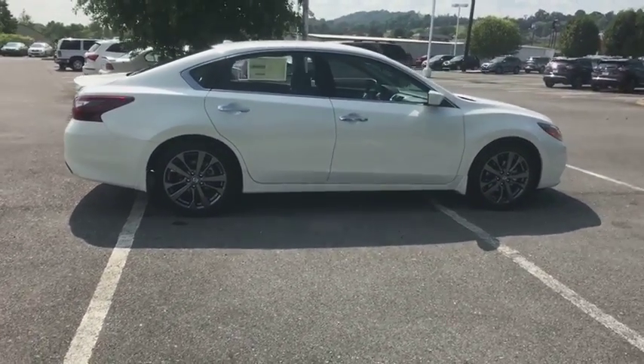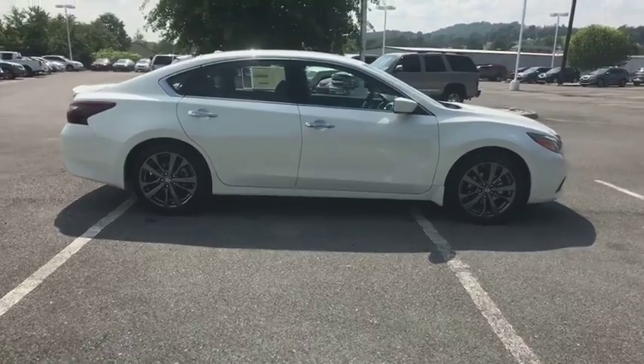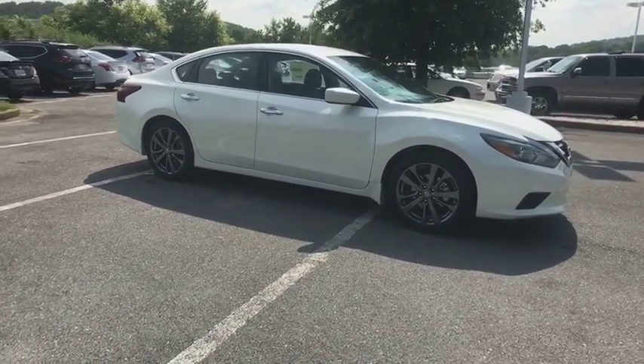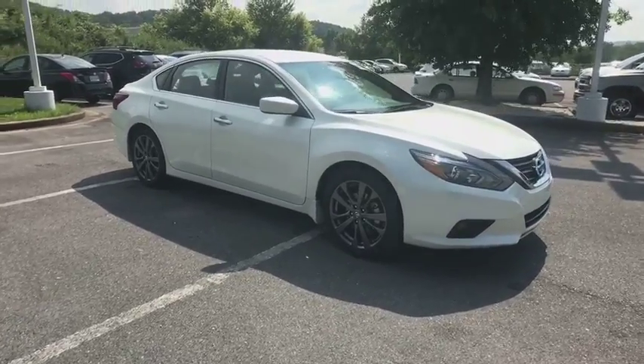Traction control. Navigation system. Remote engine start. Dual airbags. Air conditioning front. Power steering. AM FM stereo with CD player. Four wheel disc brakes.